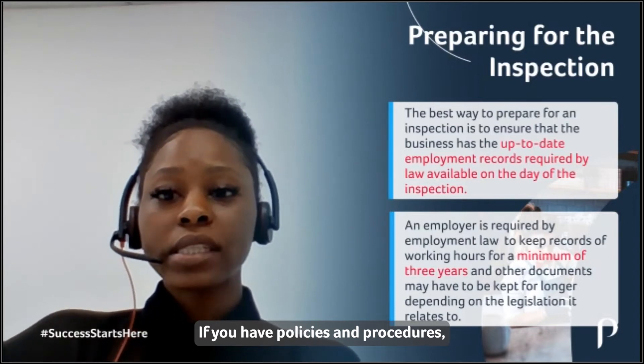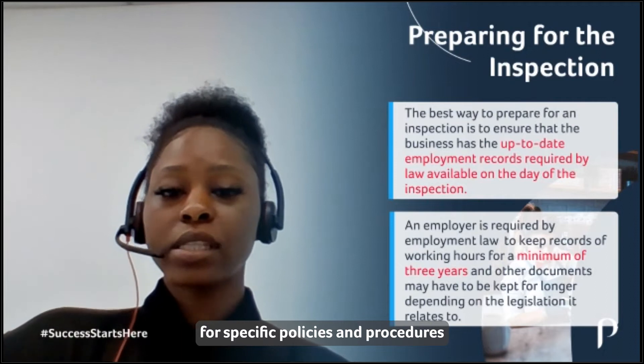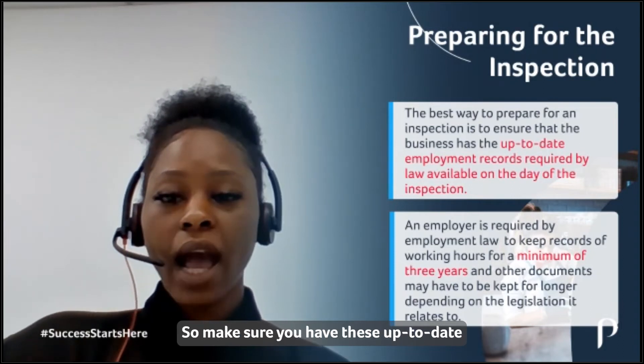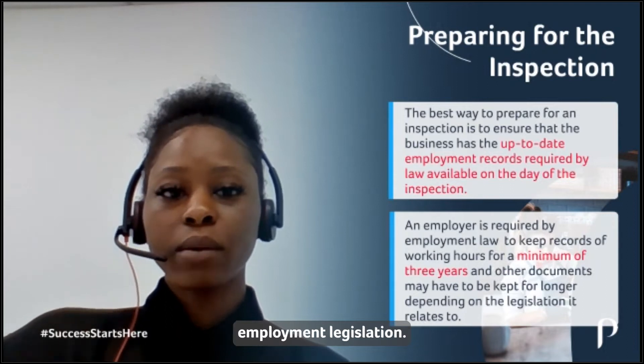If you have policies and procedures, inspectors will also be looking for specific policies and procedures in terms of bullying, harassment, grievances, and disciplinary rules and procedures. Make sure you have these up-to-date according to the most recent employment legislation.